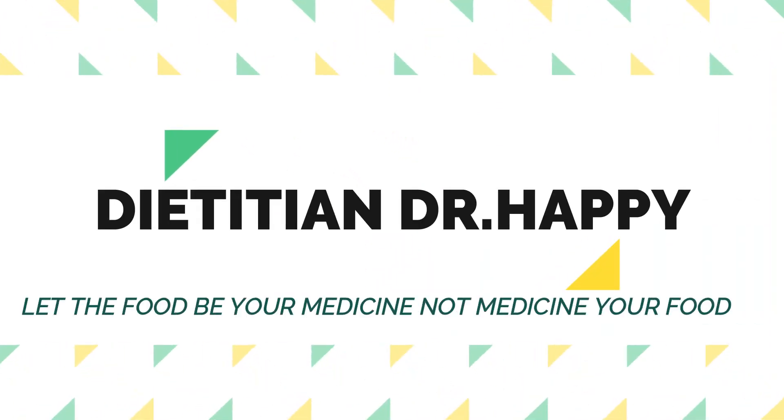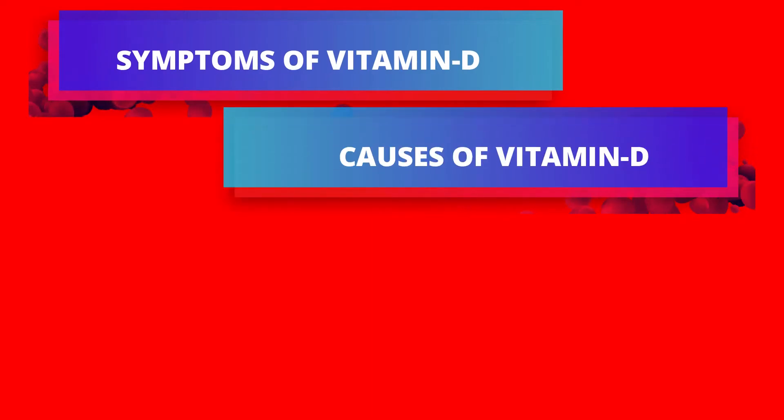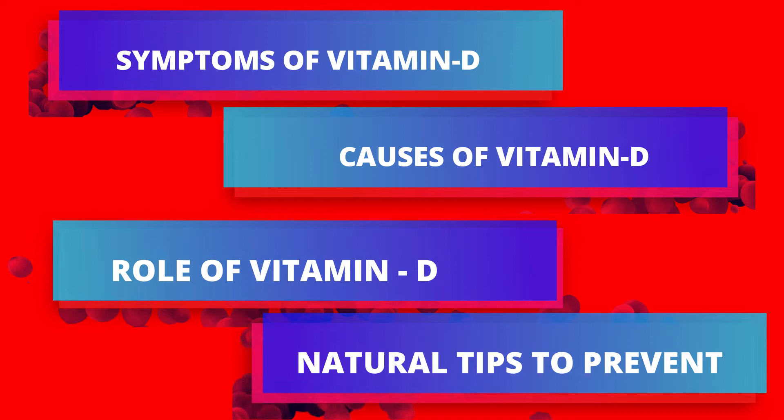Hello, welcome back again. Today we are going to talk about vitamin D. We are going to discuss a lot about vitamin D deficiency — what are the symptoms, why is vitamin D deficiency so common, what conditions does it aggravate in your body, and what natural things you can do to recover vitamin D deficiency naturally. So let's start today's video.